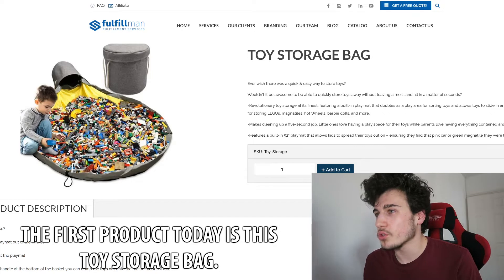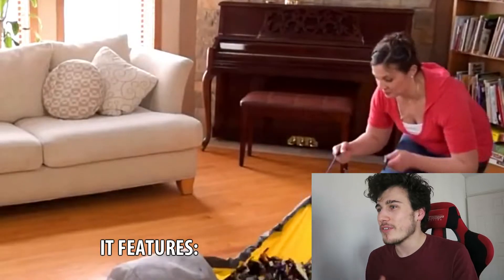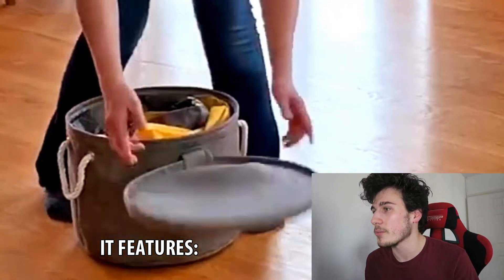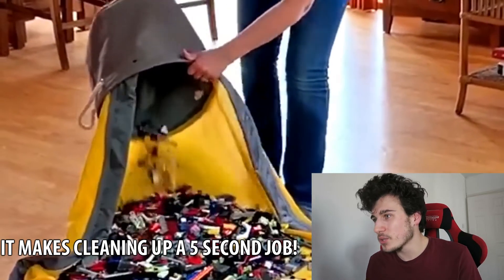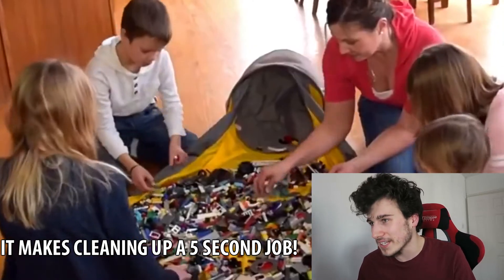The first product today is this toy storage bag. Do you ever wish that there was a quick and easy way to store toys? This revolutionary toy storage at its finest features a built-in play mat that doubles as a play area for sorting toys and allows toys to slide in and out of the basket. It makes cleaning up a five-second job. Little ones love having a play space for their toys while parents love having everything contained and cleaned up.